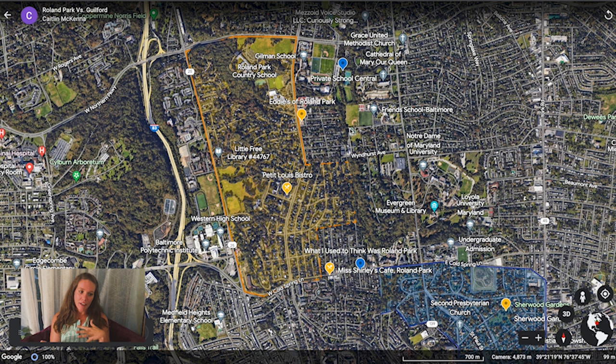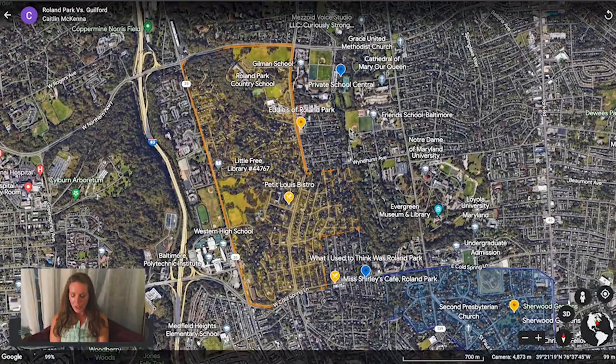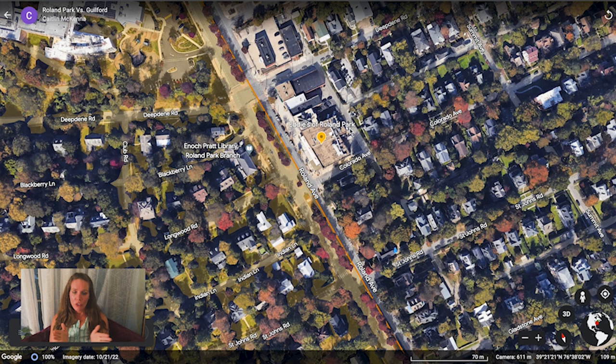There are a couple of things in the area I want to talk about specifically as far as restaurants and amenities. This is one of the things that makes it confusing which neighborhood is which, because there aren't a ton of walkable amenities for either neighborhood — depending on what you consider walkable. These neighborhoods share many of the same amenities. For example, if you live in Guilford you're going to eat at the same places as if you lived in Roland Park. One shared amenity is Eddie's of Roland Park, a small gourmet high-end grocery store.